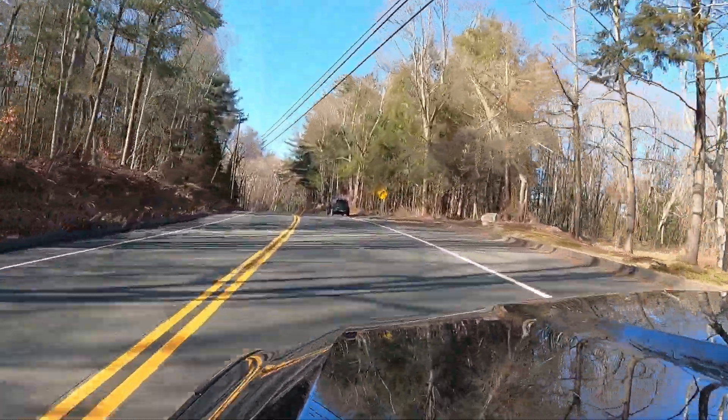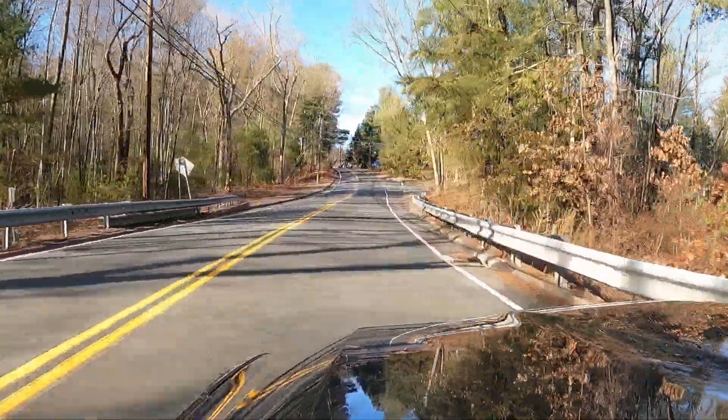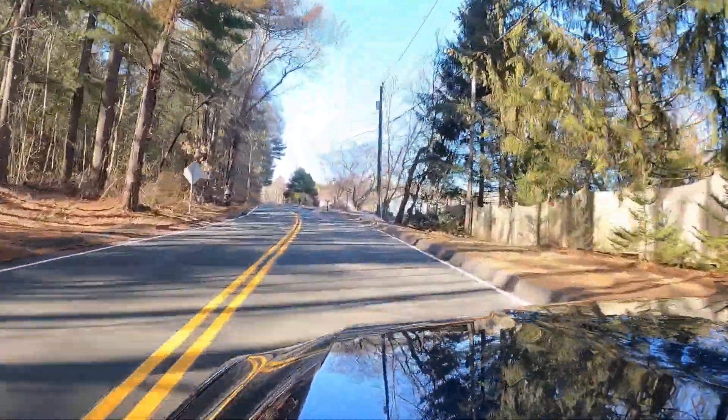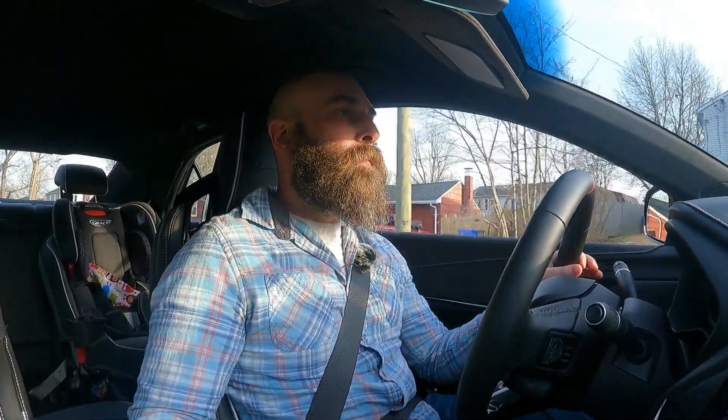With that sporty suspension setup you'd kind of expect it not to ride very well, but it's also a Cadillac, and the ride quality is shockingly good. Honestly, even in the stiffest settings, I could live with that every day. There are some pretty rough roads here in Connecticut, and I've been doing daily duty with a mix of city and highway — no issues with ride quality on any of the rough roads. It does get a little loud, but I think that's mostly tire noise from the winter tires. On summer tires it might not be quite as loud.